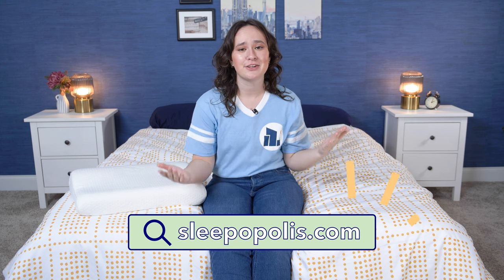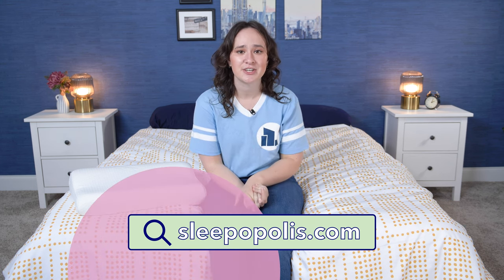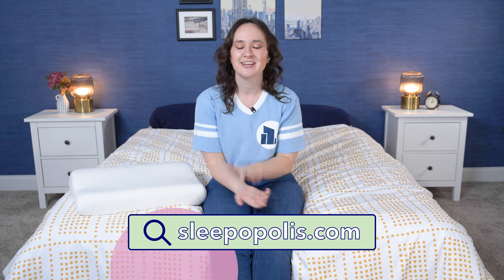Well folks, that's all for this review. I hope you found it helpful, and if you have any questions, leave them in the comment section and I'll get back to you as soon as I can. If this isn't the perfect pillow for you, head over to sleepopolis.com and check out the rest of our videos — we've reviewed a ton more pillows, so I'm sure you'll find something you'll like. Thanks for joining me and I'll see you next time. Bye!